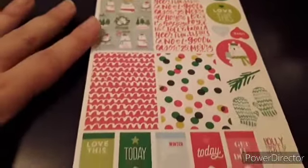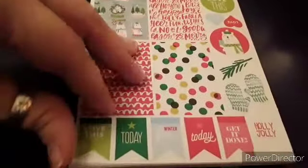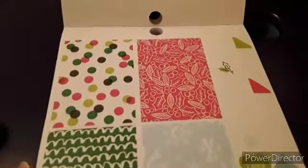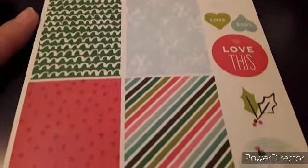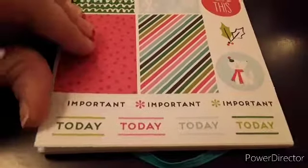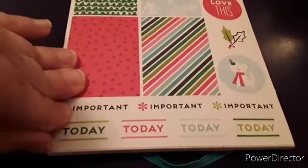You get your full boxes, then your circles, and then these two little hearts, this cute little polar bear, mittens, and these little flags. The pages are kind of hard to turn when they're new. Then more full boxes and these little things on the side, another polar bear, and there are your 'important' and 'today' stickers.